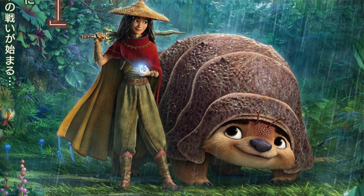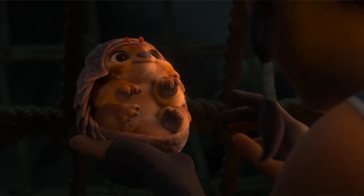The best new thing about this image is clearly Tuk Tuk. This is the first high definition image of him with his face shown and I think he is so cute. If you watched my trailer reaction you know that I nearly had a breakdown when I saw baby Tuk Tuk.